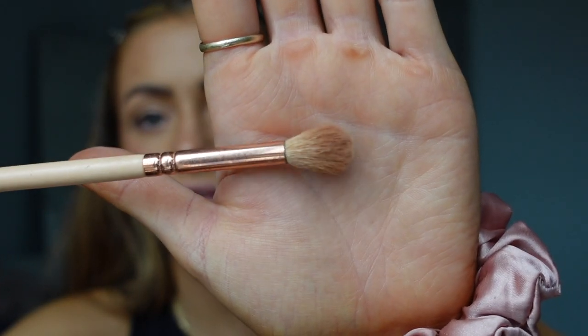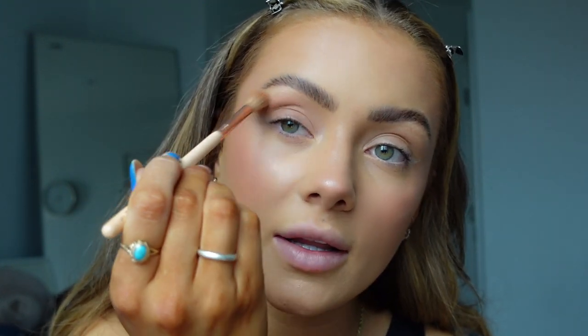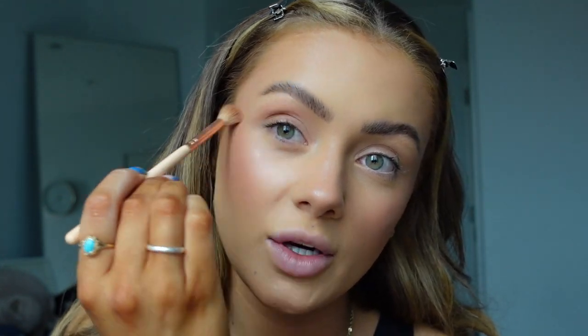Now that my eyebrows are done I'm going in with eyeshadow. I'm very basic with eyeshadow for an everyday look — I'm using the Huda Beauty Nude Palette, which I've had forever. I'm going in with a rounded fluffy brush using the top right-hand shade, dragging it all over the lid and slightly out. The best thing is to use a really light touch so it doesn't look too heavy or caked on.